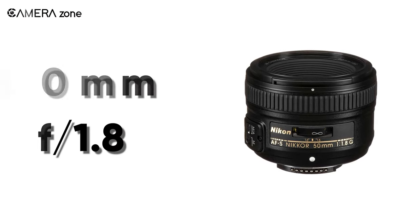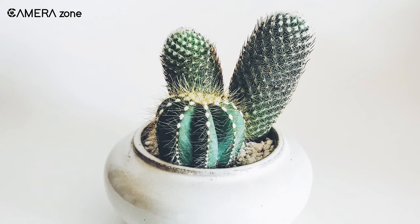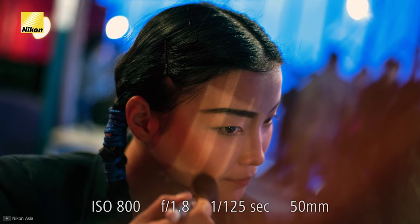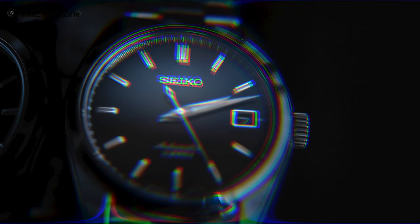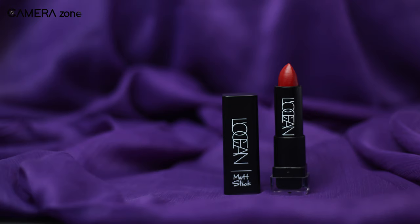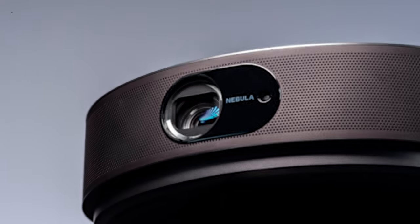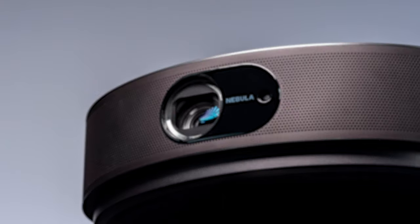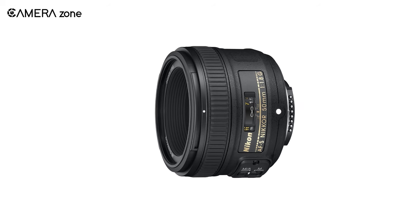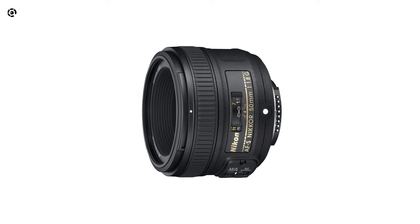The next lens is the Nikon AF-S Nikkor 50mm f/1.8 G, which comes with a more affordable price tag. Though it won't give you images as sharp as a 1.4 aperture lens, it still performs well with its f/1.8 aperture in low light and gives a shallow depth of field. It contains one aspherical element effective in minimizing spherical aberration. It includes Super Integrated Coating to reduce lens flaring and ghosting. Its seven-blade diaphragm creates stunning bokeh while capturing good product detail, and it incorporates a Silent Wave Motor for noise-free and accurate autofocus. Overall, if you are a beginner looking for a value-for-money lens to elevate your product photography skills, the Nikon AF-S Nikkor 50mm f/1.8 G is just the lens for you.